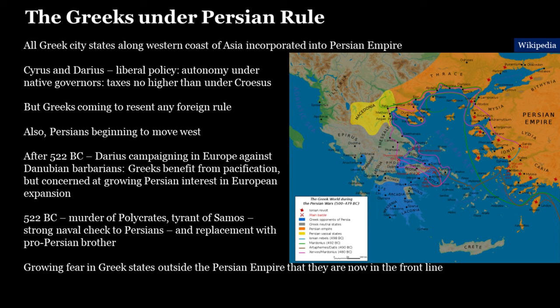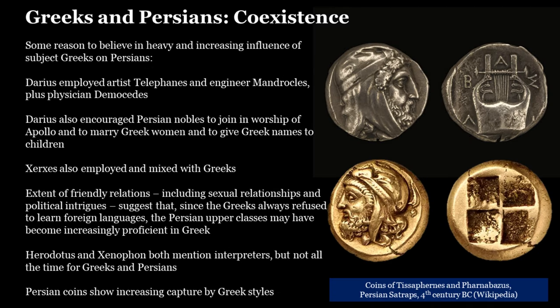They knew that the Persians were interested in further expansion into Europe and realized they were on the front line. So they began to grow rather paranoid about the Persians. You have discontent in those cities directly ruled by the Persians, and a rising fear — a rising sense of paranoia — among the free Greeks about Persian intentions. This is not to say the Persians universally behaved badly. The Persians do appear to have accepted that the Greeks were special among their subject peoples. If you look at these Persian coins, you can see that the Persians had, in the artistic sense, been captured to some degree already by the Greeks.